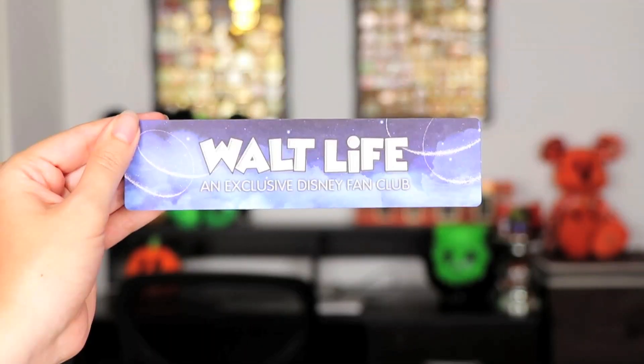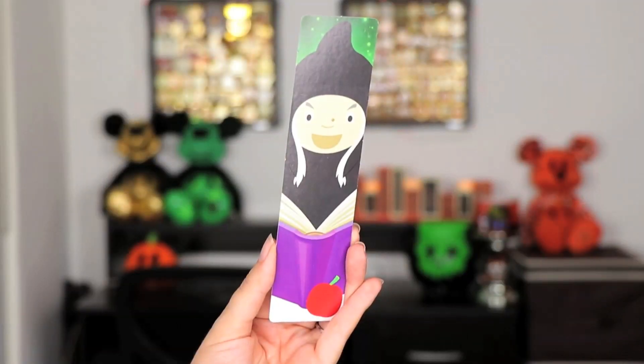Another exclusive item from Walt Life is a bookmark — that is so cool! It says 'Walt Life, an exclusive Disney fan club,' and on the front you have the old hag with a book and the apple. The Evil Queen is my favorite Disney villain, so this is perfect for me. I am currently reading an ebook but I have a hardcover coming up, and I will definitely be saving this bookmark and using it. It is really really cute.